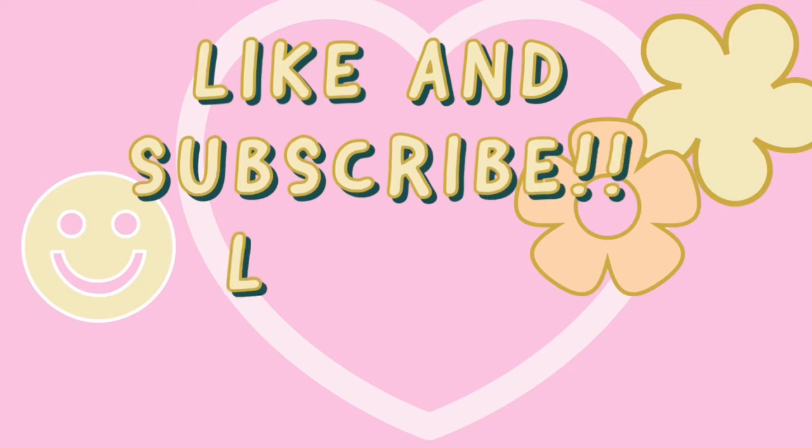Make sure you guys hit that like and subscribe button so you don't miss next week's vlog — I'll be in Disneyland! Thank you guys so much for watching and I'll see you in Disneyland.